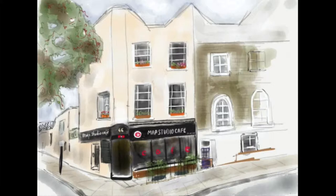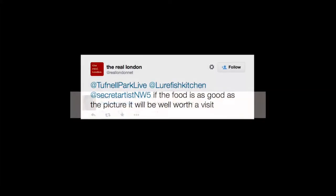Now commissioned for an exhibition by MAP Studio Cafe, people from Kentish Town have already voiced praise for her paintings of local popular spots.